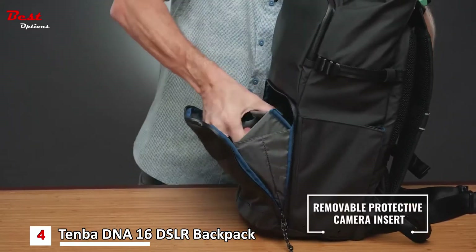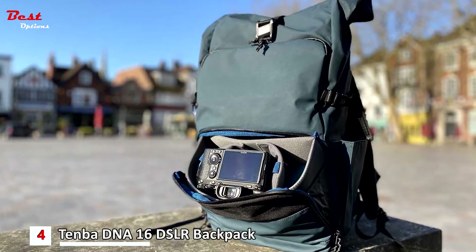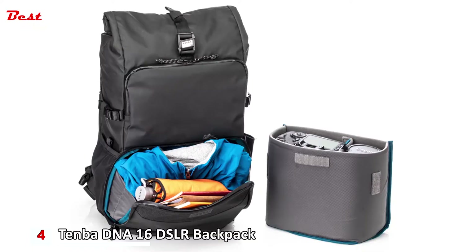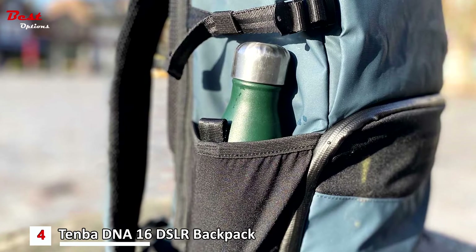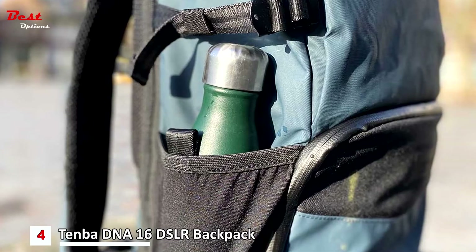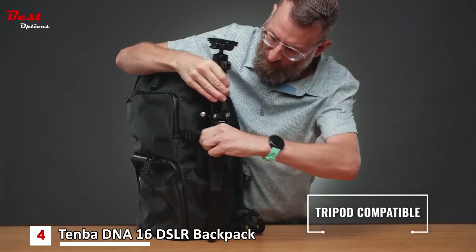The padded insert is removable to convert the bag for everyday carry. As with Tenba DNA messenger bags, what makes this an everyday bag is the ability to change from carrying camera gear to carrying a weekend's worth of clothes without ripping out all the dividers and completely changing your bag's setup. If you must tear out all the dividers, that's not an everyday bag.